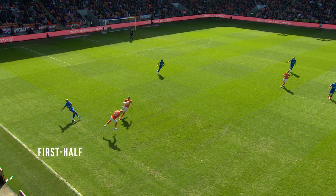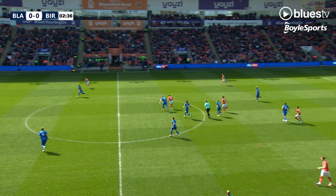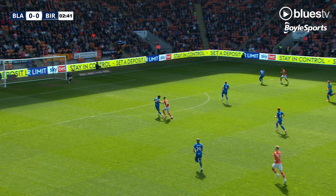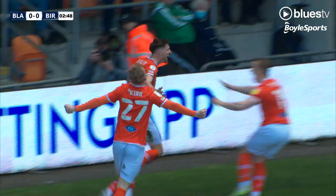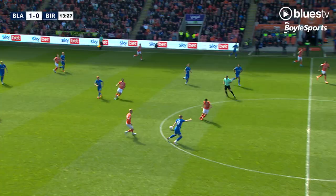Birmingham Blues bounce back on the ground where they are visiting for the first time in a long time. The midfield play is made by Lavery to the right hand side, here's CJ Hamilton for Blackpool taking on Hernandez, into the box, ball goes in, and just like that Blackpool are in front inside three minutes.